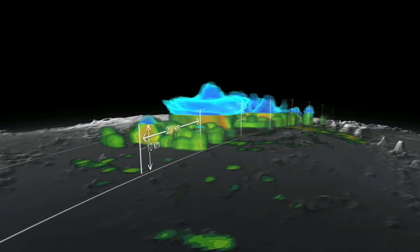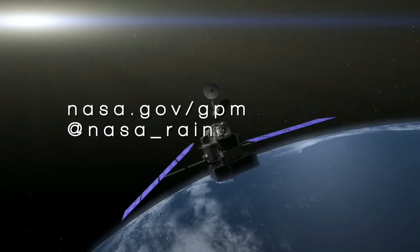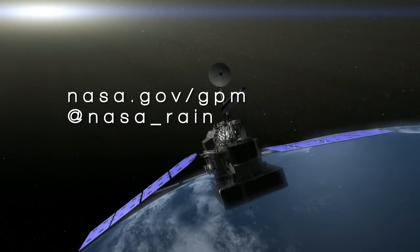This is really important for forecast centers around the world to better understand hurricane structure and where it might be going. To learn more about this exciting mission, please visit nasa.gov/gpm or on Twitter at NASA_Rain.